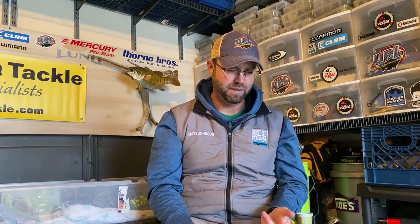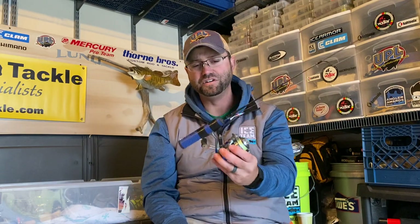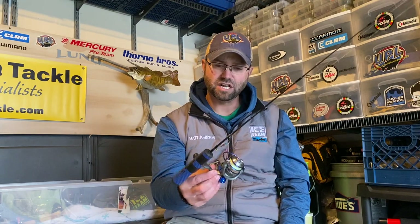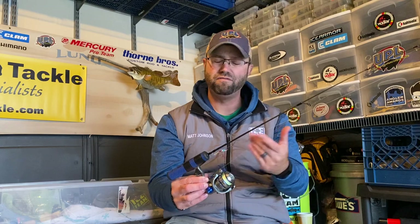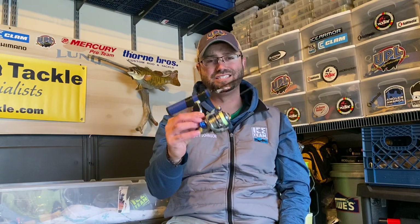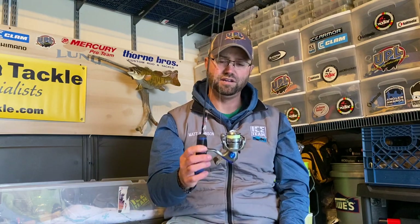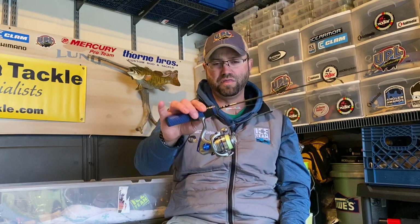A bite is more often than not when something out of the ordinary happens — your line doesn't fall the way it should, or the line darts across the surface of the water, or on a pause you see the rod tip dull for a second. Those are things you pick up on as you fish this bait more. I'm using Clam Frost Ice Braid, five-pound test with a one-pound test diameter, on a medium-light action solid graphite rod and spinning reel. This setup lets me cover deep, suspended, and shallow panfish effectively.